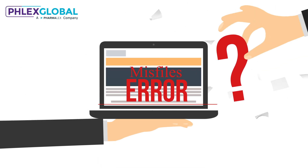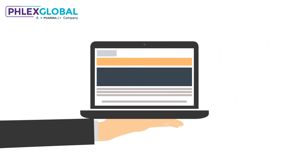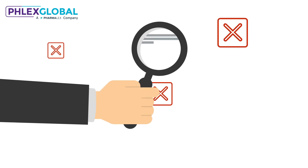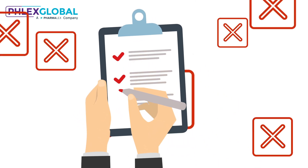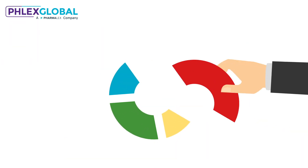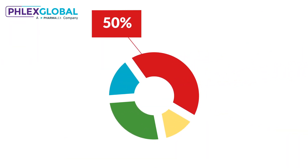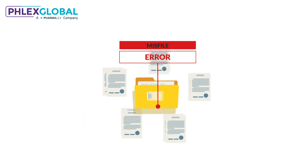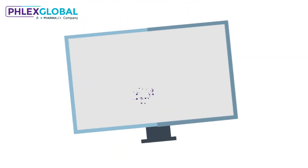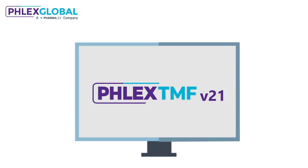TMF misfiles and metadata errors are an industry-wide problem leading to poor quality TMF and time-consuming remediation. To avoid the risk of inspection findings, in many companies these risks make up as much as 50% of all document filing problems, and in some cases a staggering one in every 10 documents is misfiled.